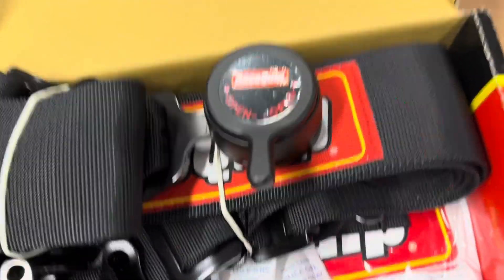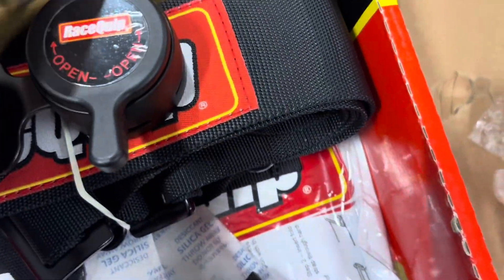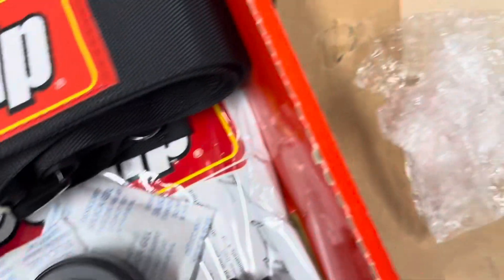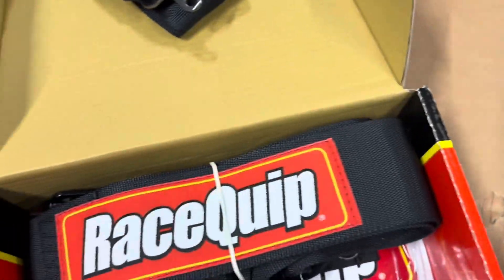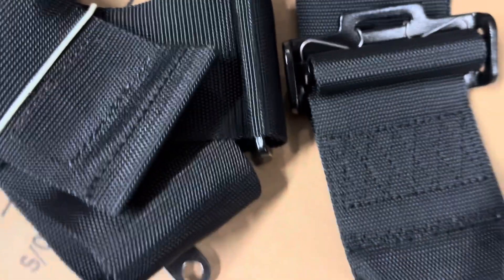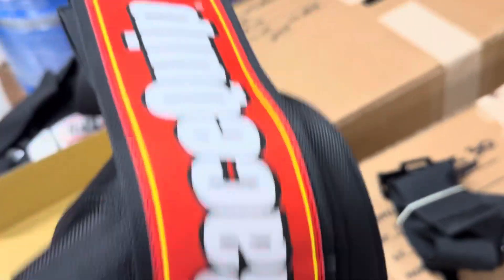We've got the new cam lock style — these are race clip harnesses that we sell. They just pop in and then you turn to the side and you've got a quick release. These are good till June of 2027, and we'll have an SFI-legal harness. On a five-point harness you get the main cam lock, the right side, the left side, the crotch strap, and then the two bigger harnesses that wrap around the bar and through the seats.